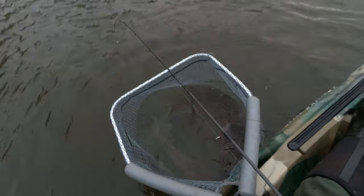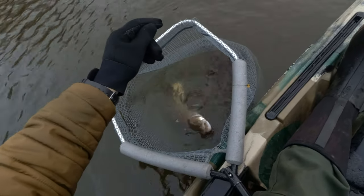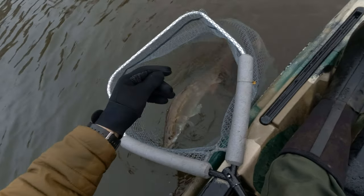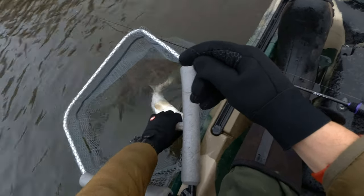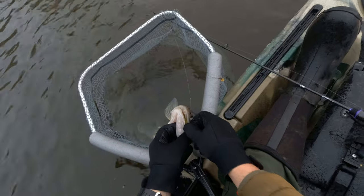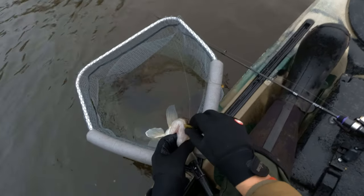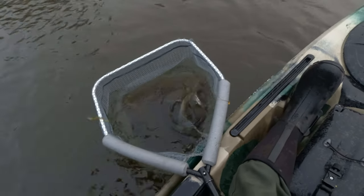That makes sense. This one didn't inhale the lure fully, but it will give my lure back... you little devil. You have to spit that out at some point, yeah?